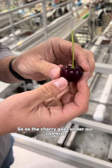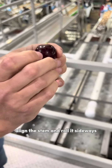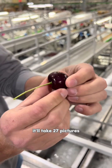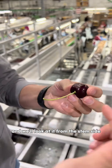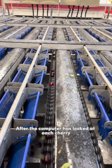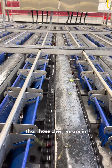As a cherry goes under our cameras, the computer will roll it backwards, align the stem, then roll it sideways. As it goes under the camera it'll take 27 pictures as that cherry rolls over, and we'll look at it from the stem side, the bottom side, and all around the top to make sure we get all the quality data we need. After the computers look at each cherry, it remembers which tote those cherries are in.